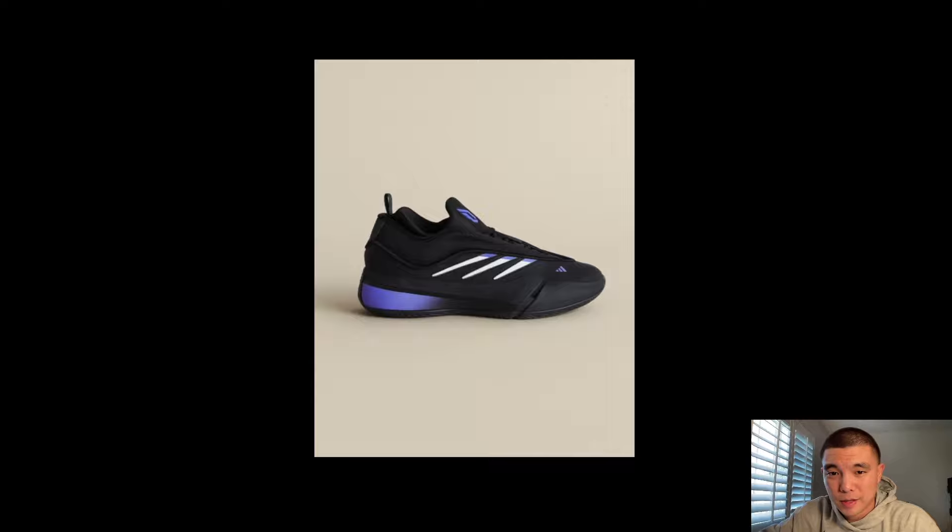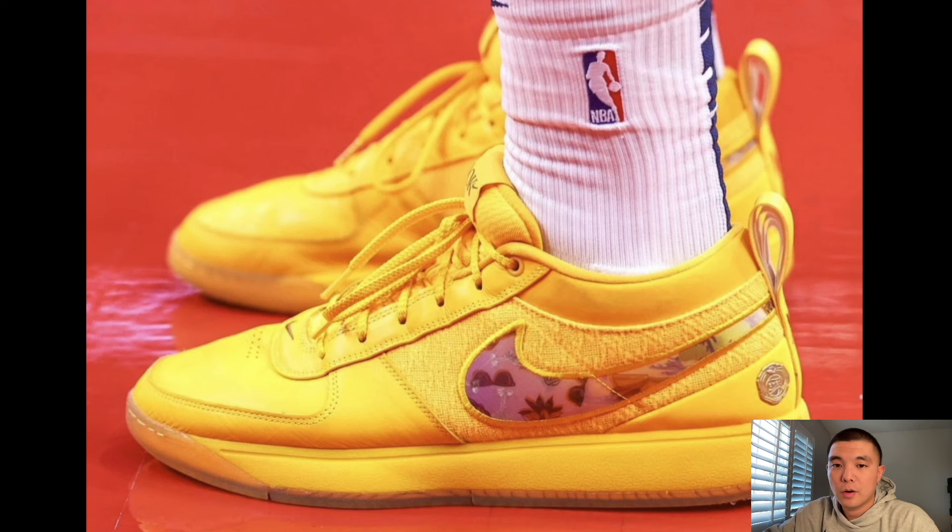Dame 9 in a black purple, very dark blue colorway — super tough. This reminds me of a Sacramento Kings colorway. The Dame 9 is one of the best shoes of the year, though I feel like it's not for everyone. It's not the most minimal shoe but it is a really good performer.